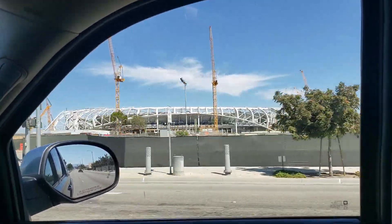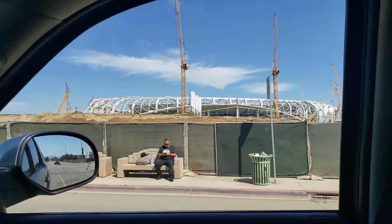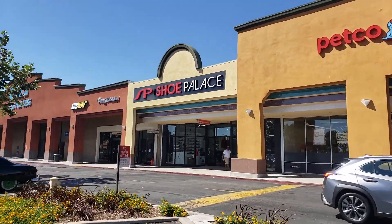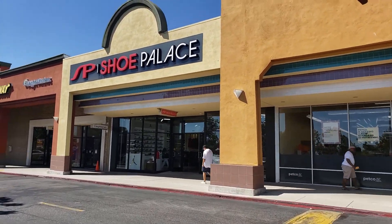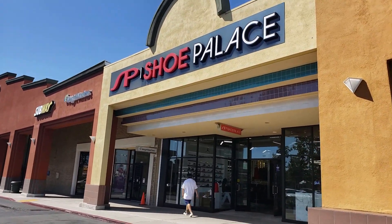Coming up on the new Inglewood stadium — for the Rams and the Chargers. Number two for the day! I don't even know what city we're in exactly — Inglewood adjacent, or Los Angeles? I don't know. But we're Inglewood adjacent — let's go find some deals and beat the outlets!